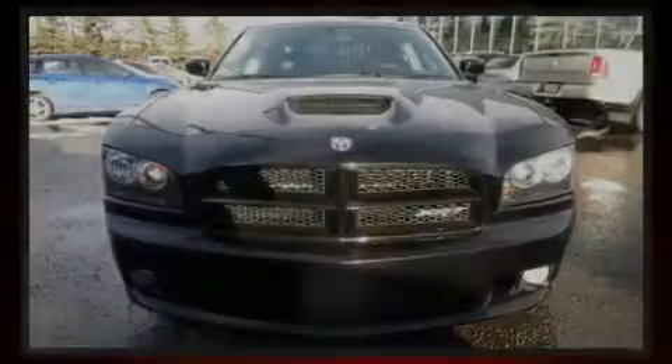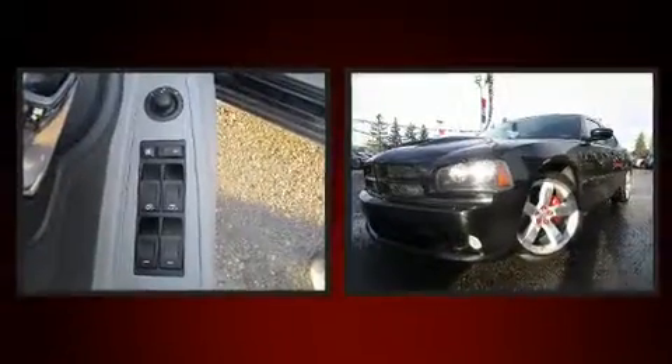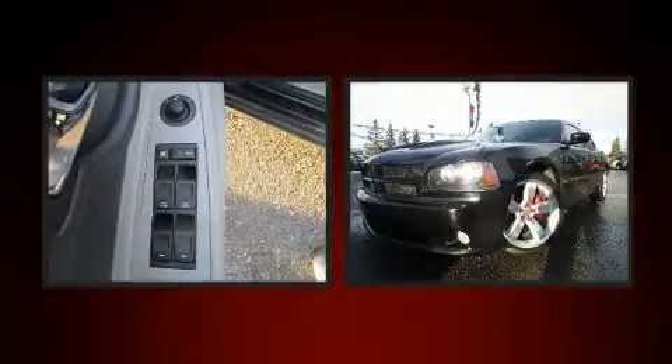Sensibility and practicality define the 2006 Dodge Charger. This four-door, five-passenger sedan still has fewer than 110,000 kilometers.